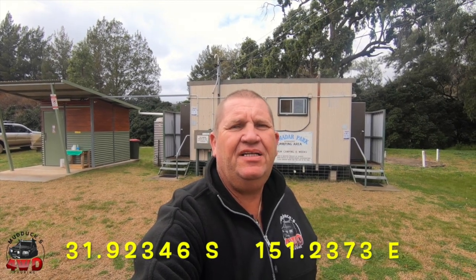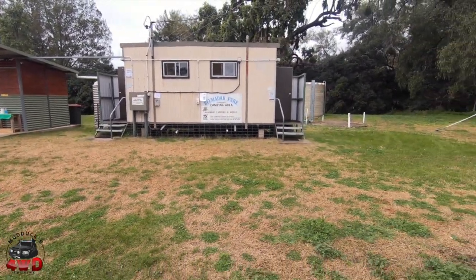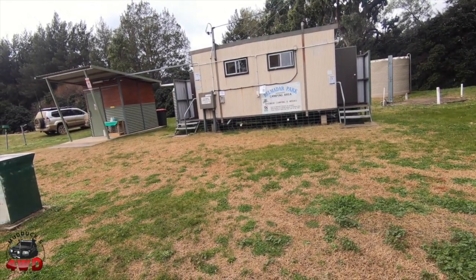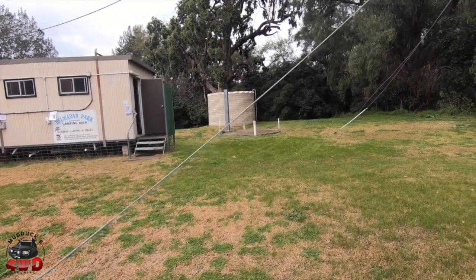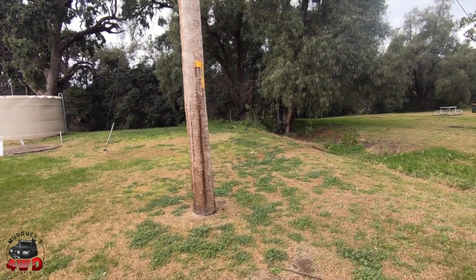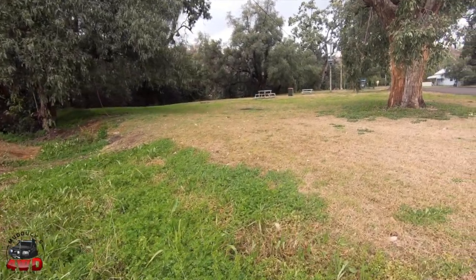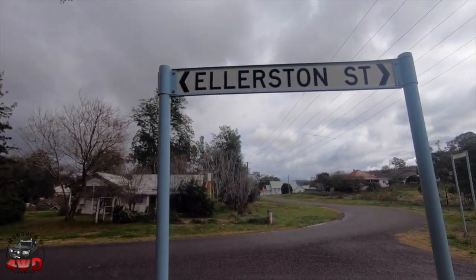I'll give you a squiz at this one. It'll be a short one because it's only a small one, but I'll give you a look at it. It's called Belmedar Park. WikiCampster shows it at the back of Moonan Flat Pub. It's literally off a street — the main road here. Once you come over the bridge at Moonan Flat, you get onto this little road and it takes you to a park here. The street it's on is Elliston Street.